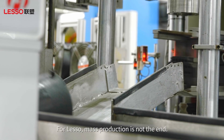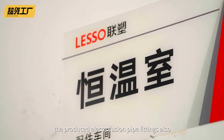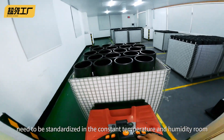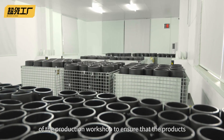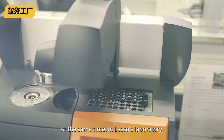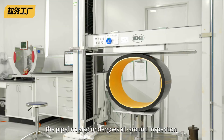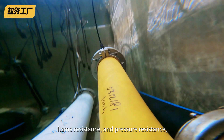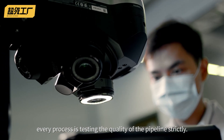For Lesso, mass production is not the end. Before the official delivery, the produced electrofusion pipe fittings also need to be standardized in the constant temperature and humidity room of the production workshop to ensure that the products are qualified before entering the warehouse. At the same time, in Lesso's laboratory, the pipeline also undergoes all-round inspection. From hardness, corrosion resistance to heat resistance, flame resistance and pressure resistance, every process is testing the quality of the pipeline strictly.